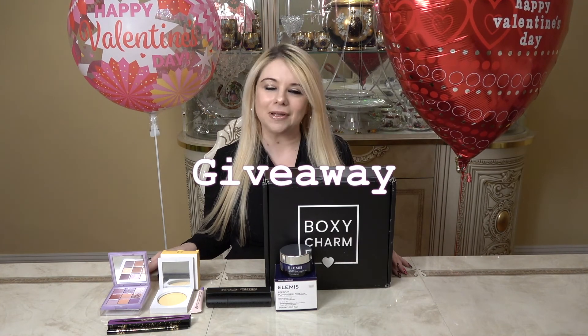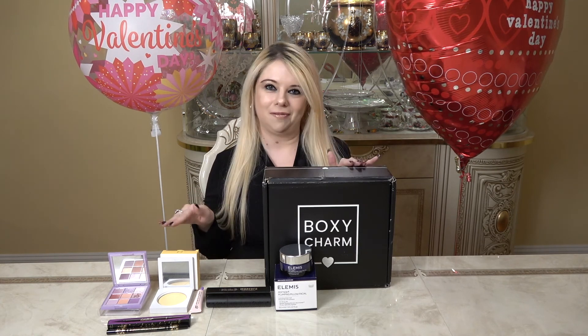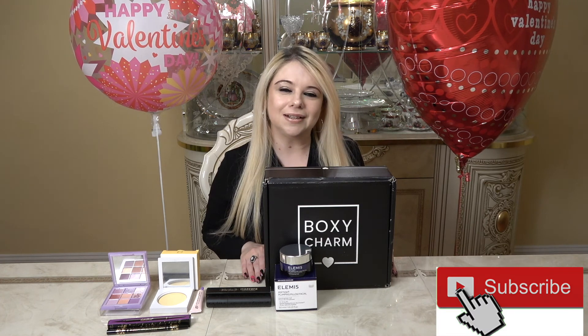Wait — I almost forgot! All of the items you've just seen are part of a very special giveaway. One lucky winner will receive everything here — all of it! All you have to do is subscribe to the channel, comment a special word that I'm going to put down below, and like this video. I'm going to be selecting the winner on Sunday, March 28th. I hope everybody's staying healthy and well — good luck everyone, bye!